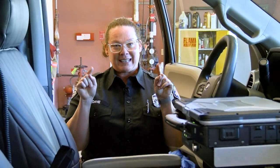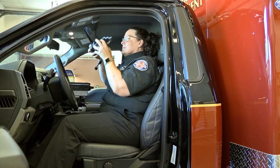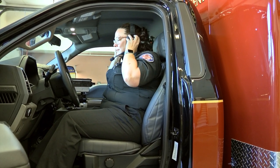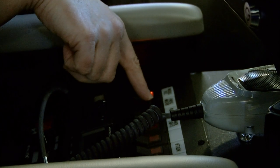This is the cab of the ambulance and we're starting here because we have to get inside here to drive to the call. The first thing we do when we get in is we put on our seat belt and our hearing protection so that we don't hurt our ears. Next thing we do is we turn on the lights and sirens and we drive to the call.